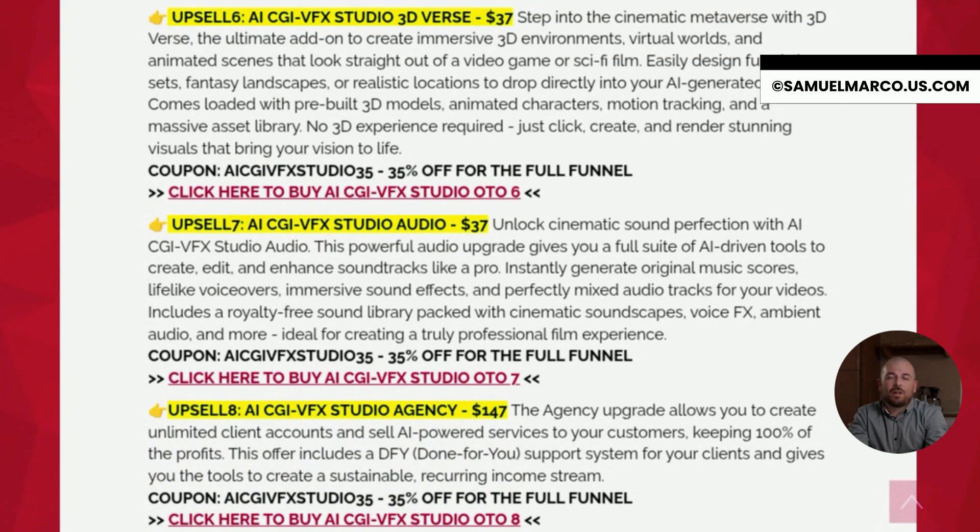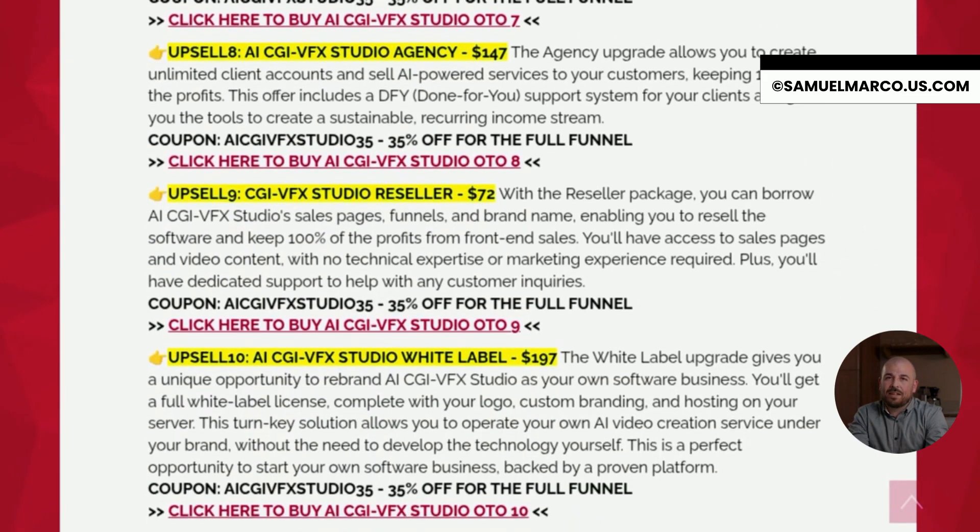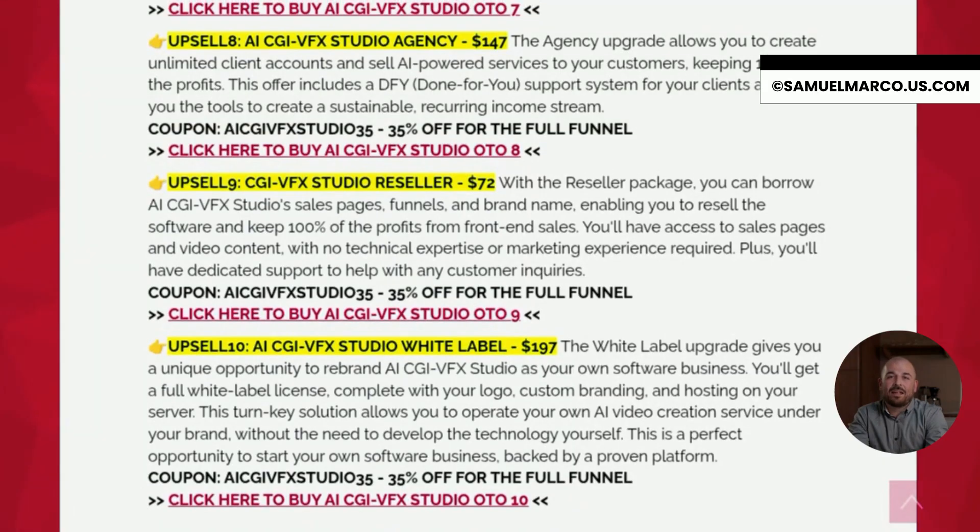OTO 7 is the audio upgrade, which adds AI-powered tools to create and enhance music, sound effects and voiceovers for your videos. OTO 8 is the agency license, letting you create unlimited client accounts and sell services, with full client support included. OTO 9 is the reseller license, where you can resell the app under the original brand and keep 100% of the profits from front-end sales.